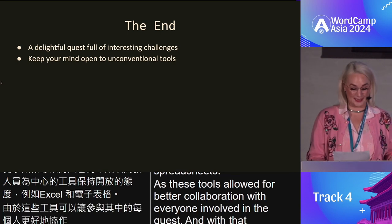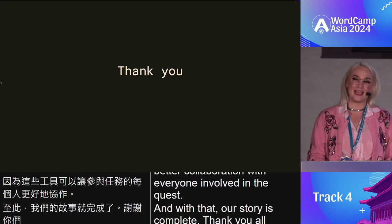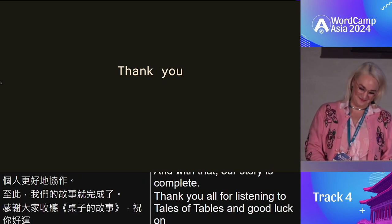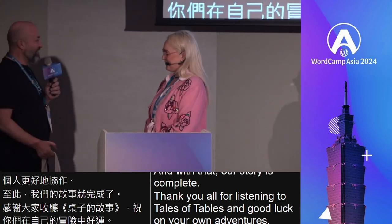And with that, our story is complete. Thank you all for listening to Tales of Tables, and good luck on your own adventures. Thank you so much — it's been a lot of fun.